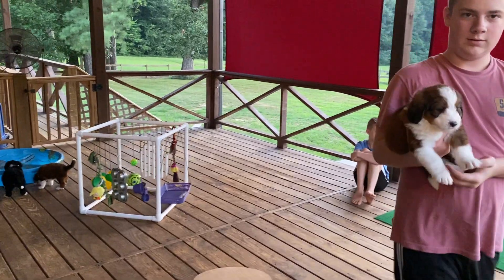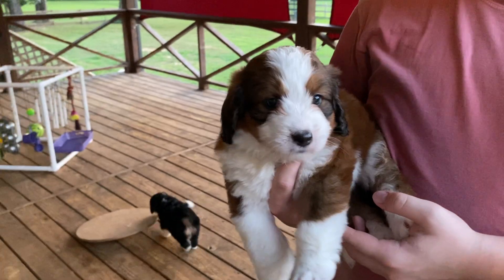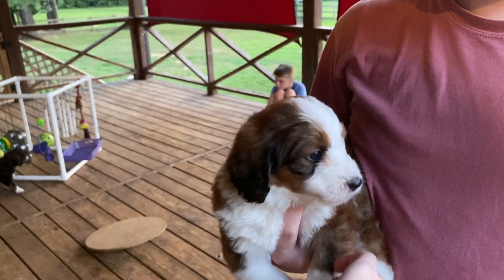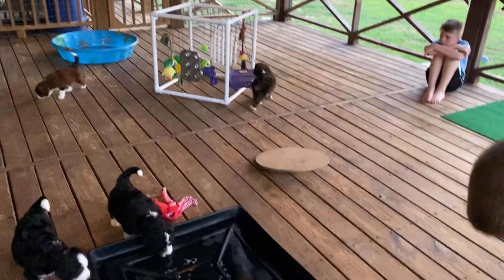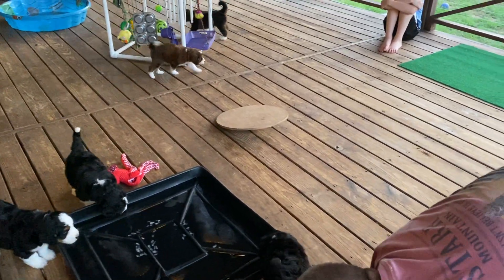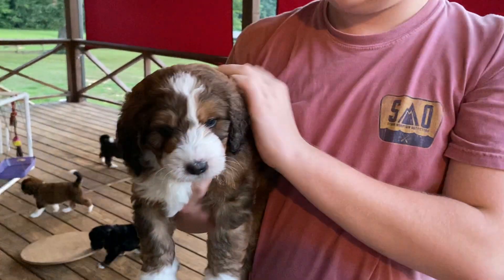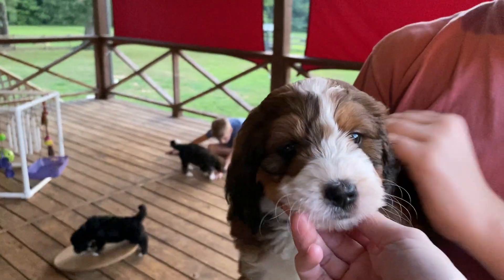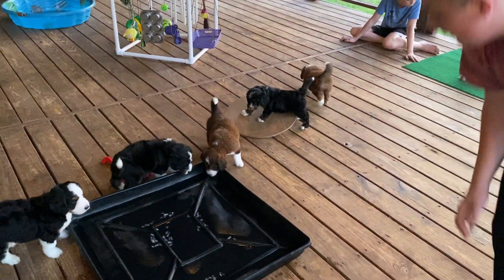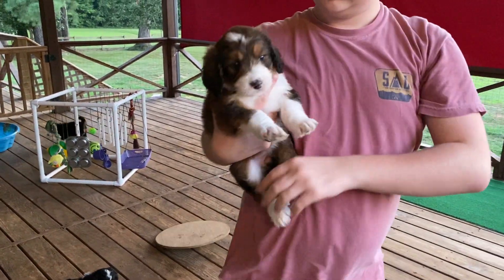We have Purple Girl — really cuddly. Sweet baby. Now that's Blue Girl; she's the one that loves belly rubs and circles. So sweet. There's Pink, and then we need Orange and Blue Boy.